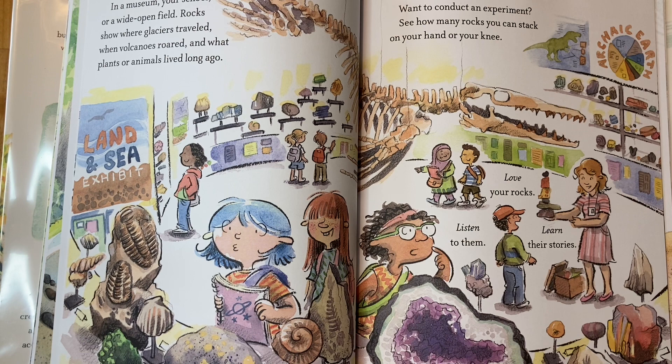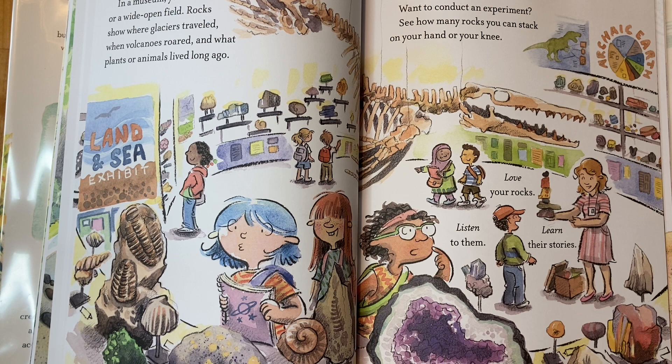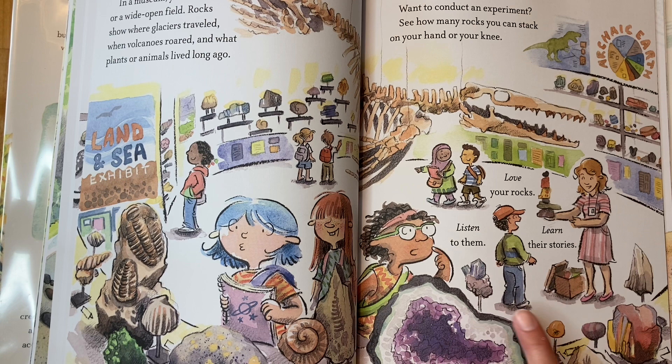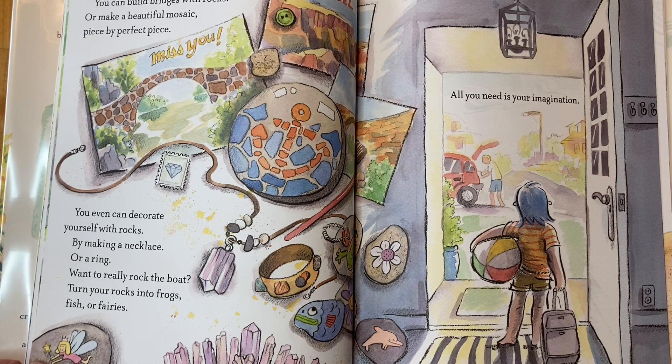Rocks show where glaciers traveled, when volcanoes roared, and what plants or animals lived long ago. Want to conduct an experiment? See how many rocks you can stack on your hand or your knee. Love your rocks — listen to them, learn their stories. Here we have amber with a bug inside of it, and this is a trilobite fossil — such amazing rocks!